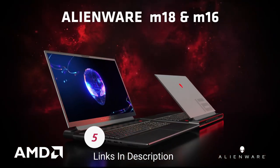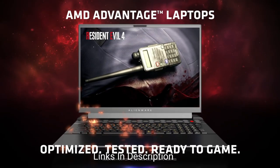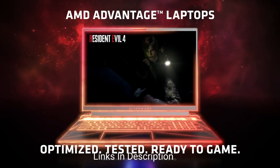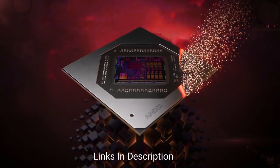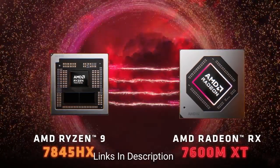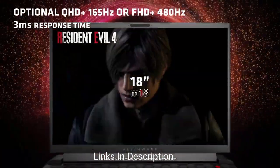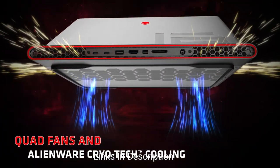The Alienware m18 is the best big-screen laptop for engineering students. It is the biggest and most powerful gaming laptop — too heavy and loud to be ideal on the go, but when plugged in it runs like a desktop replacement. If you want a PC for school that's more portable than a traditional tower and monitor, the m18 is an interesting compromise, with an 18-inch screen that feels almost as big as a full-size monitor.